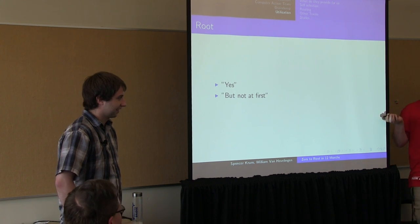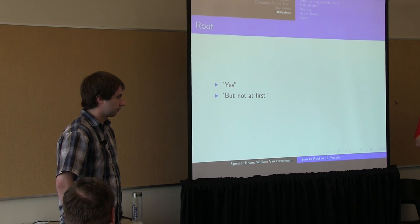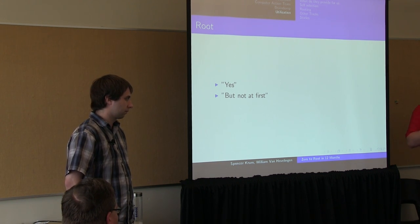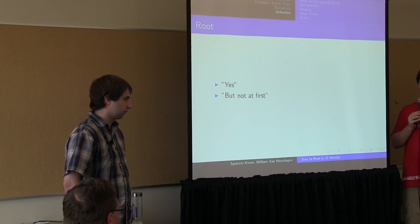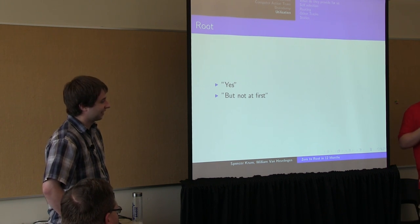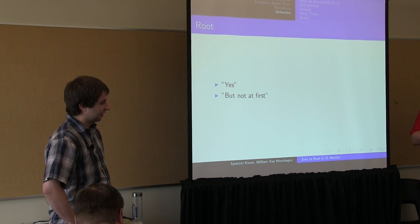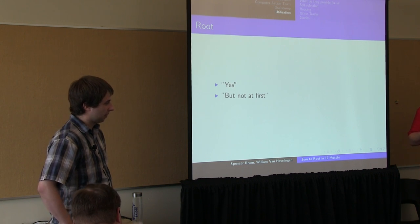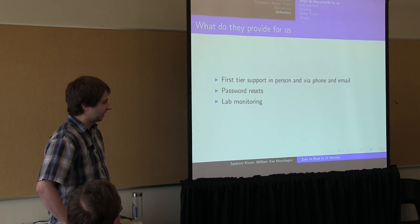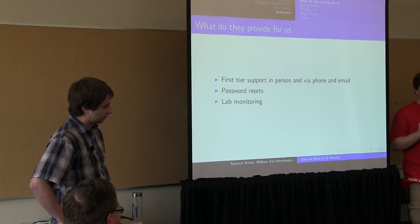Another thing worth mentioning is that, like Lance's program, we run the College of Engineering servers, not all of PSU's servers. So these students are not going to be able to change their grades or fake an email to a professor. There's no FERPA or related regulation that typically prevents a program like this from starting. So let's talk about what happens when they decide to join the CAT and become what we call a desk CAT.